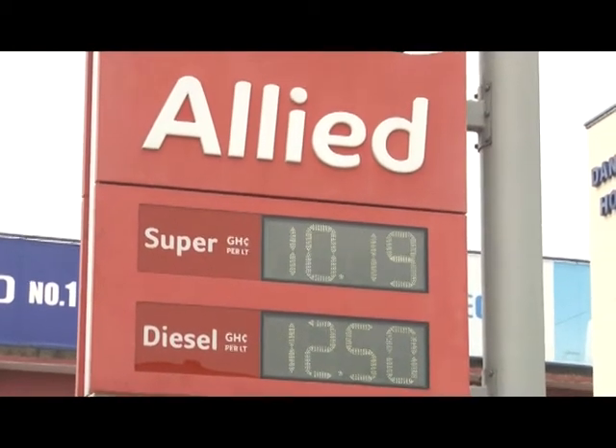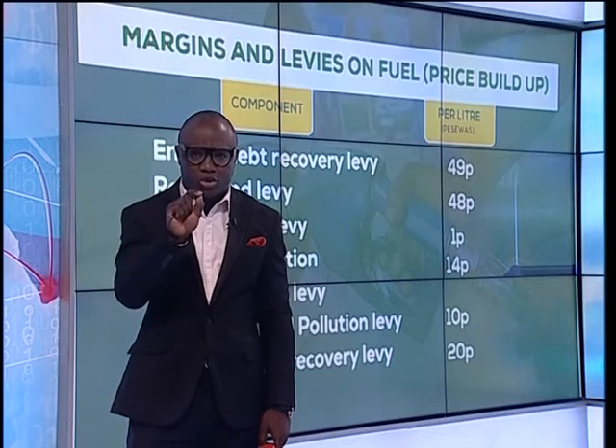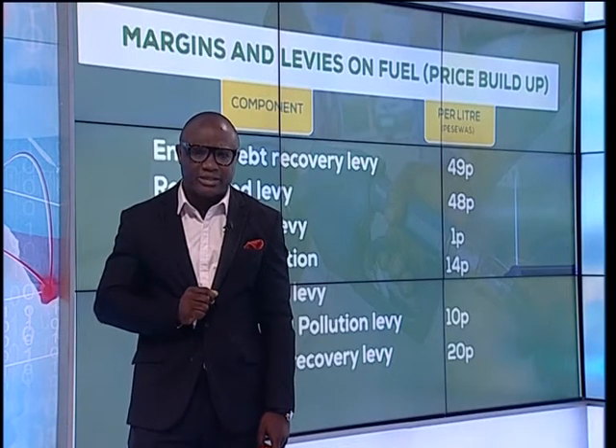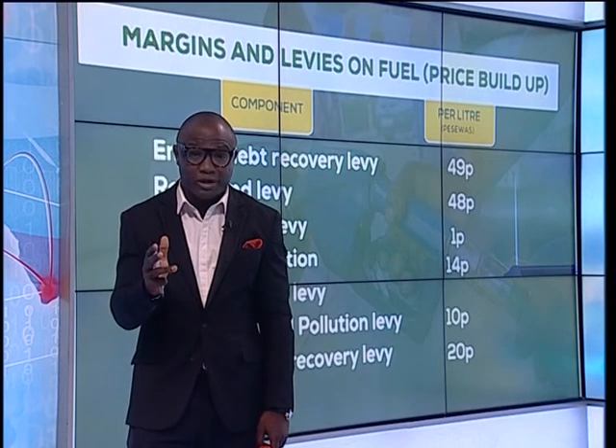There are three factors that determine the prices of petrol and diesel that you buy at the pumps. First is the prices of crude oil on the world market — that we don't have control over.